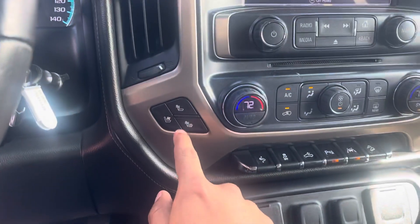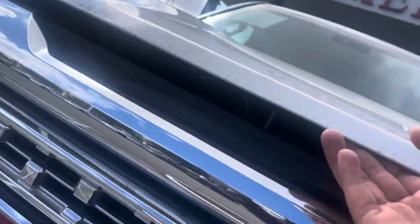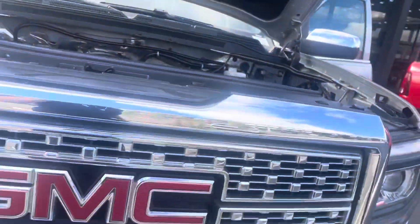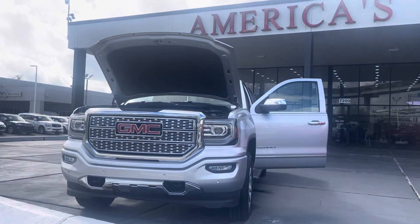It features cooling seats, heated seats, and ventilated seats. You can also see the Denali logo right there. It's a V8 engine. If you'd like to see this truck in person, visit us at 7200 Gulf Freeway, Houston, Texas, or online at axautostx.com.